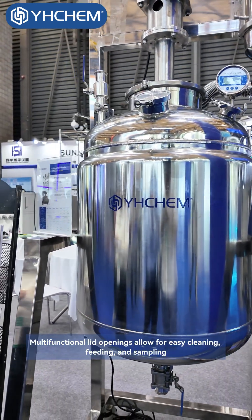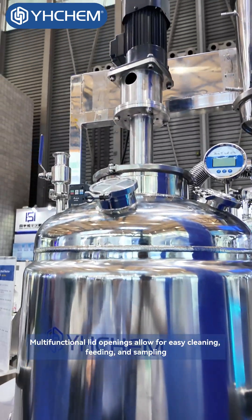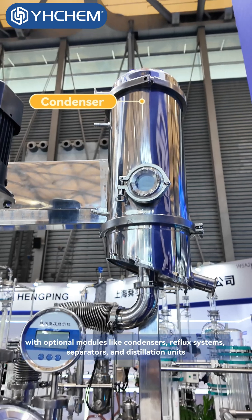Multifunctional lid openings allow for easy cleaning, feeding, and sampling, with optional modules like condensers, reflux systems, separators, and distillation units.